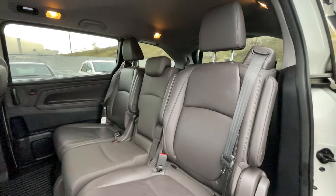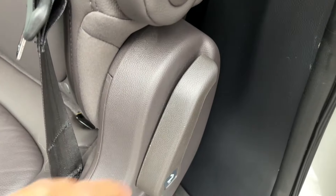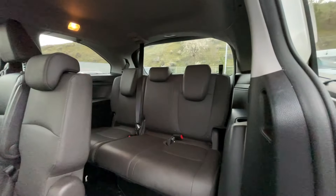Giving a quick view of the middle row here, you do get your own rear climate controls. And to get access to the last three seats in the back, simply lift up this lever down here to give you those last three seats in the back.